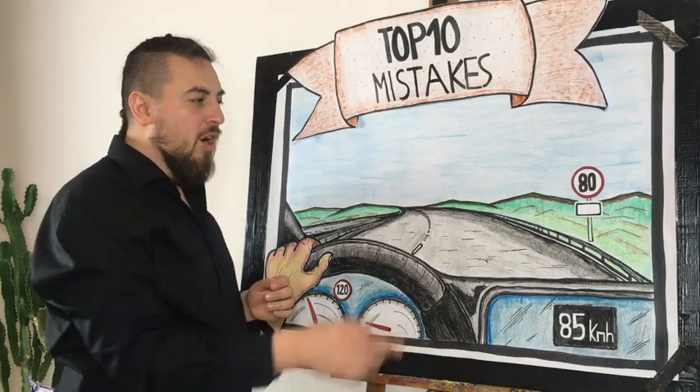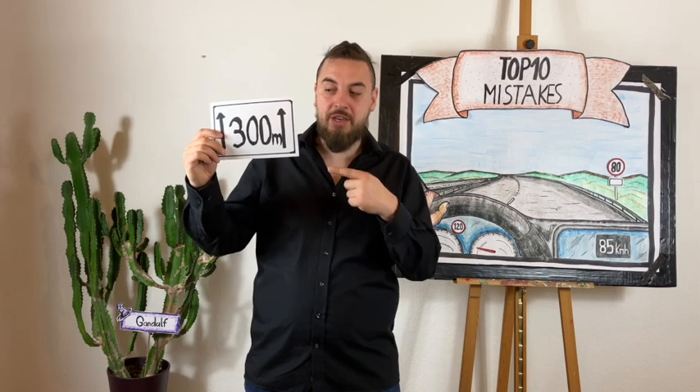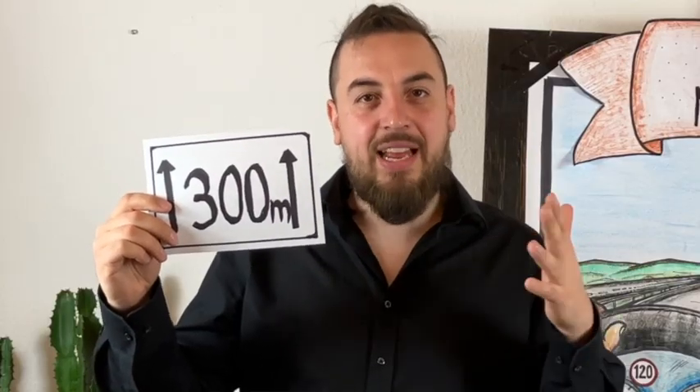Be aware of additional signs below the main speed limit sign. Sometimes there is a white board below it — if that sign appears below the 80 sign it means only trucks have to drive 80, and you are allowed to continue at 120 as before. Another typical sign could show a time range: for example, from 10 PM till 6 AM you must drive 80, but outside that time slot you can continue at 120. And lastly, another common example shows the 80 sign is valid for only 300 meters from the sign, after which you are allowed to drive faster again.